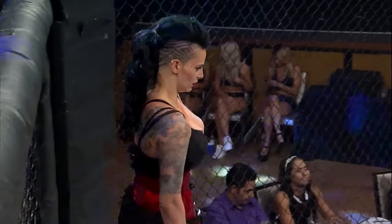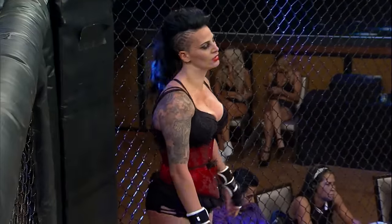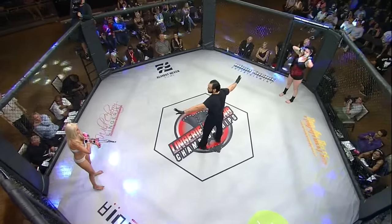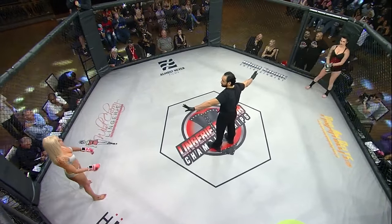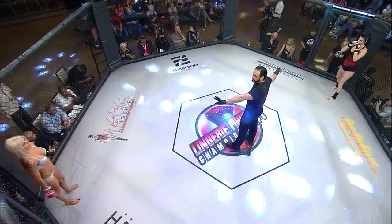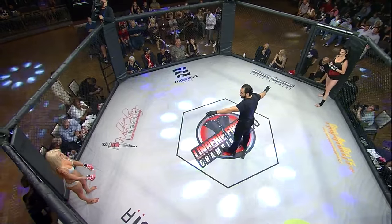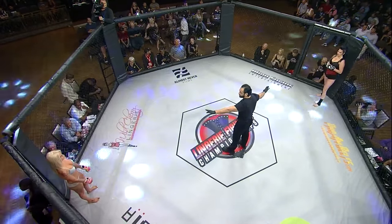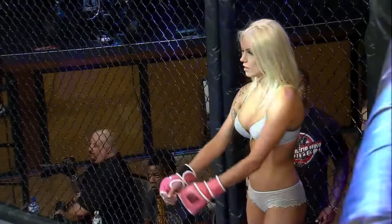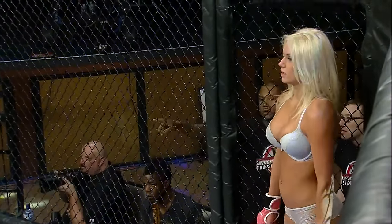Blackwell looks fresh. Again, in that black outfit with red — looks like a black widow, probably just as poisonous. Chloe, in that silver outfit, looks angelic. She's anxious — she wants referee Cesar Lascano to go ahead and ring that bell.